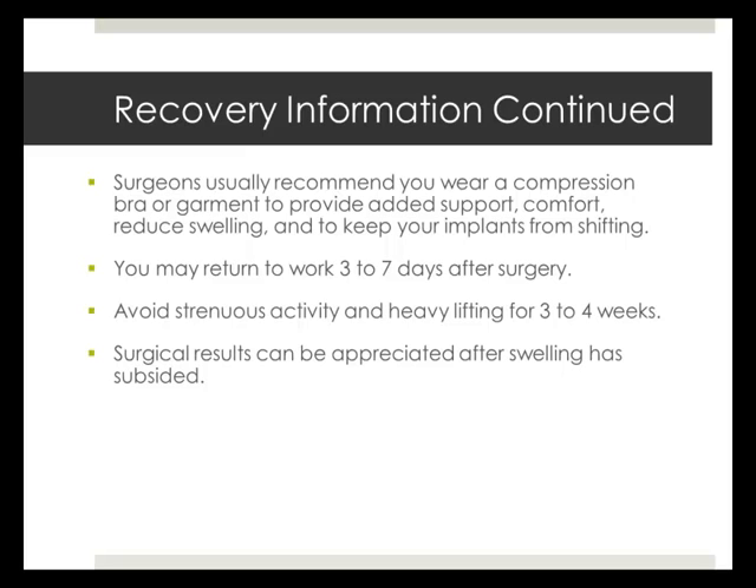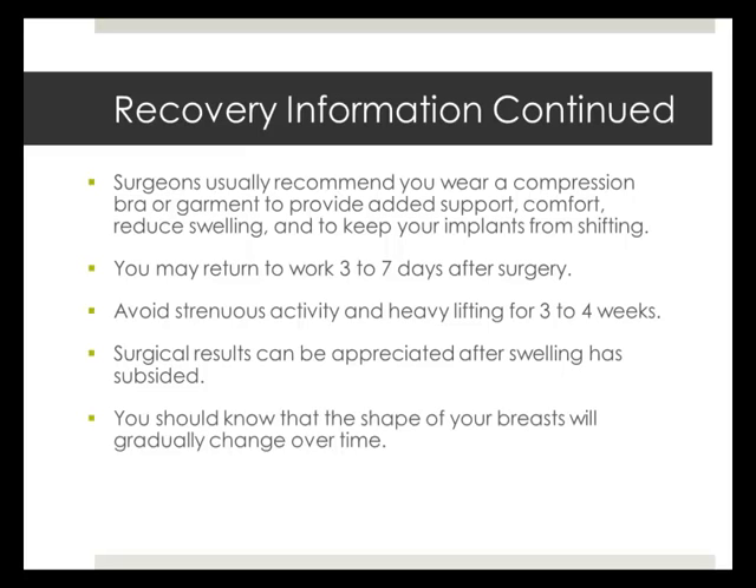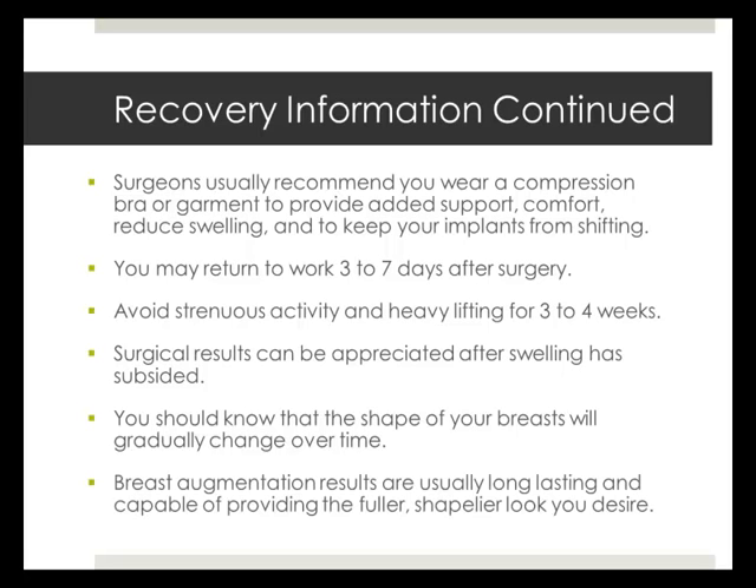Results will be observed after swelling has subsided. Understand that the shape of your breasts will change over time. Results of the surgery are generally long-lasting, so your breasts should possess a fuller and shapelier look for many years.